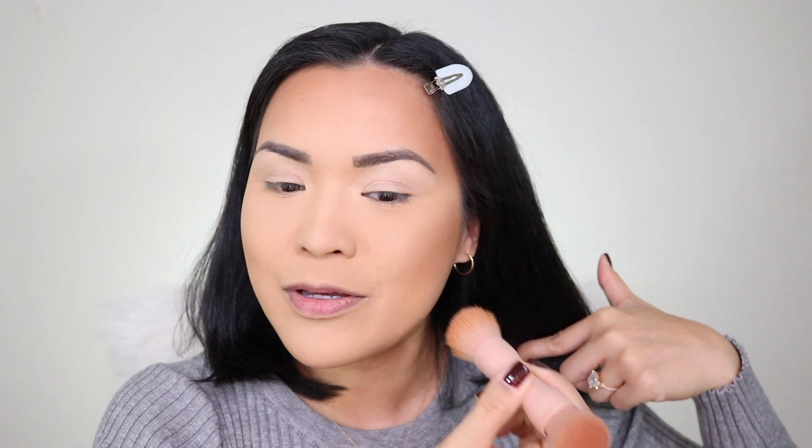My cheeks are too big for my liking, so I put bronzer and contour it a little bit, like half of it here.